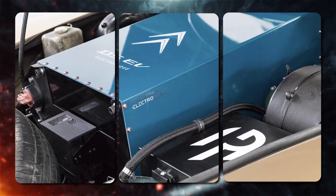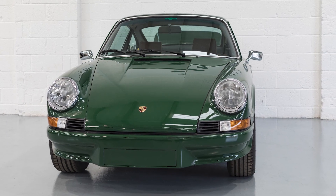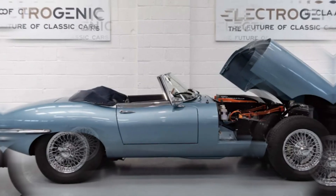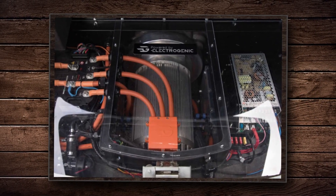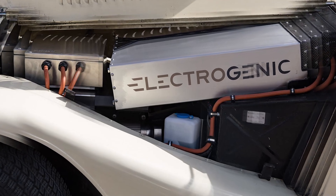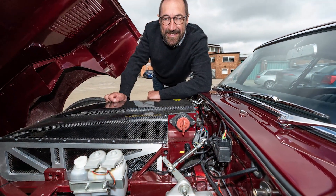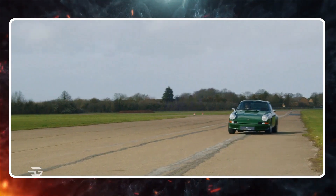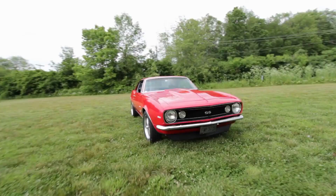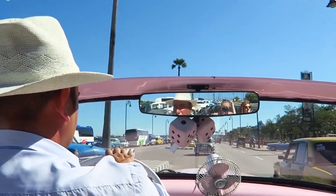Electrogenic has carved a niche for itself by offering customized conversions, tailoring each project to meet the specific desires of their customers. These bespoke conversions often involve utilizing low-voltage electric motors seamlessly integrated with the original transmissions of the classic cars, with the entire process handled in-house. The company also recognized a growing demand for ready-to-go powertrain kits that could effortlessly transform popular classic cars into user-friendly electric vehicles.